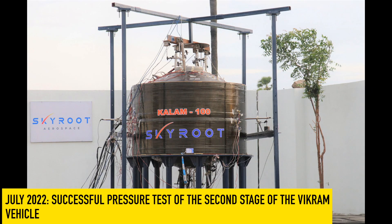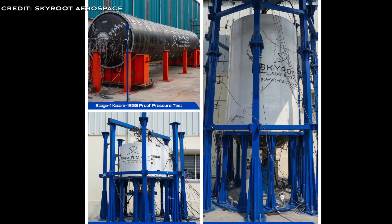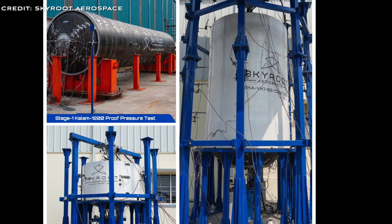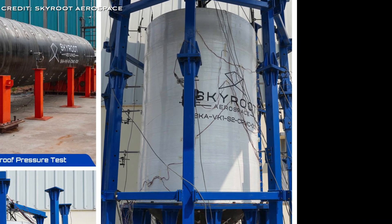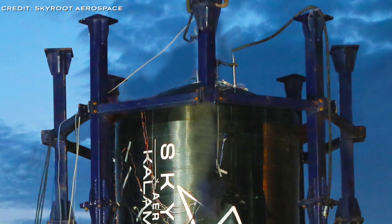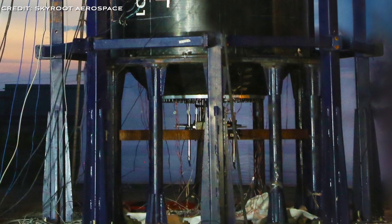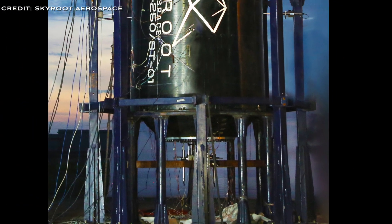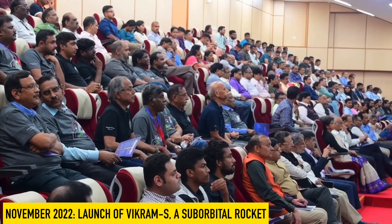In July 2022, Skyroot announced a successful pressure-proof test of the Kalam-250, the second stage of the Vikram-1 vehicle. Built with ultra-high-strength carbon fibre, it was tested to the required maximum expected combustion pressure of 77 bar — a major milestone in the vehicle's development.